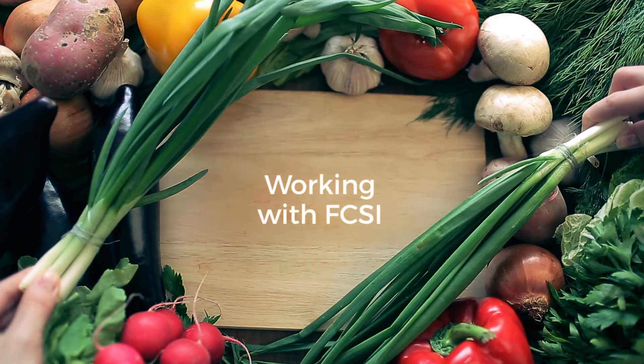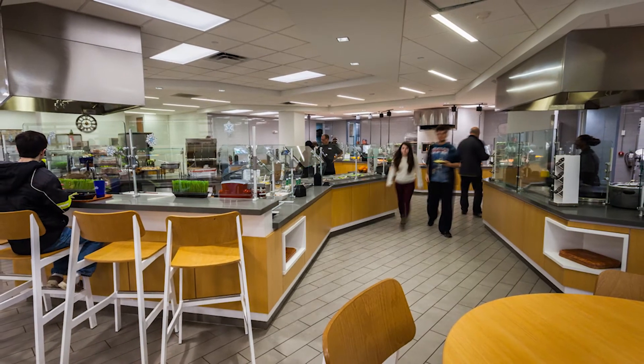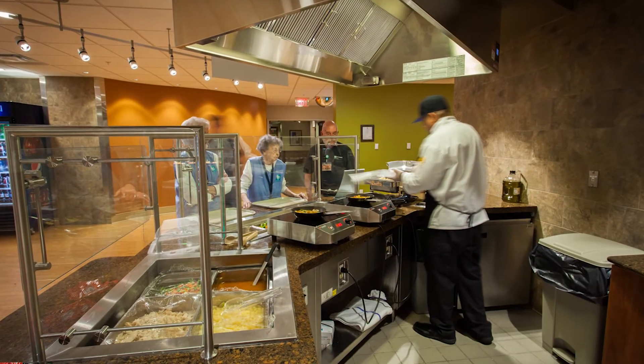FCSI has been a wonderful association to myself. I'm a fairly new member, just in the past few years, and the benefit of FCSI for me is being able to network with colleagues and ask questions. Over the past few years I've become very good friends with some of my competitors, and we actually talk on the phone and understand each other's needs and what we're going through.